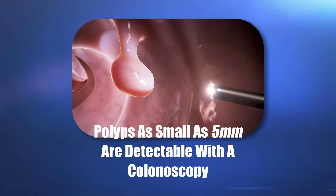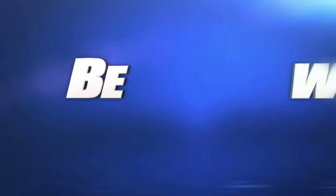And the beauty of it is not only can we pick them up, we can almost take care of them right away by removing them. So this way, screening colonoscopy has been an amazing test in the detection and treatment of colorectal cancer.